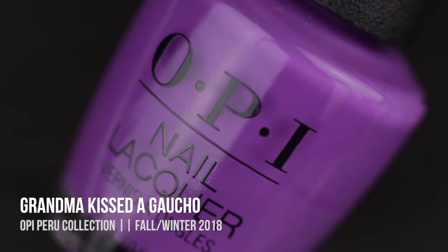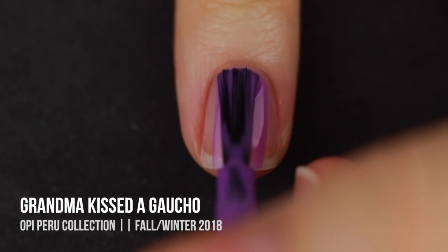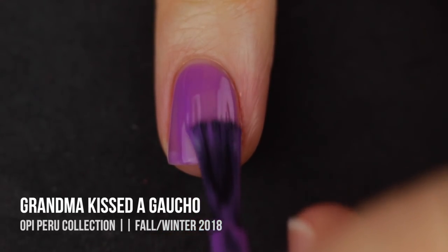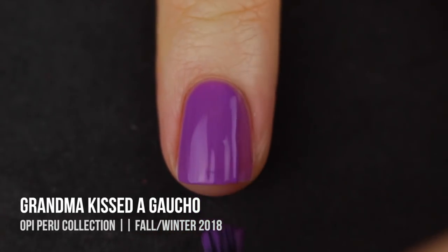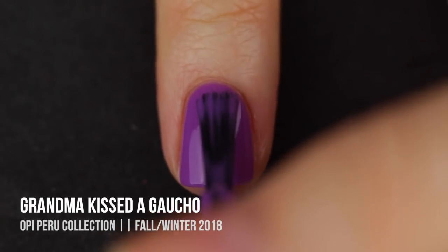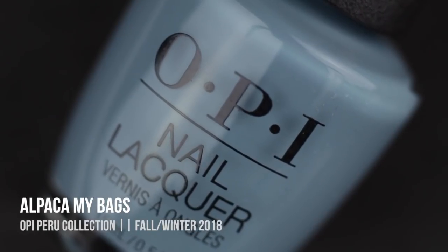Next up is Grandma Kissed a Gaucho, which is a cool-toned purple cream. In the bottle this one absolutely had my heart, but as soon as I started applying it I got so sad — this is like a jelly, super translucent formula and I was not expecting that. Even on two coats it just didn't look fully opaque. I would not expect a purple like this to be that jelly formula, so I was really disappointed.